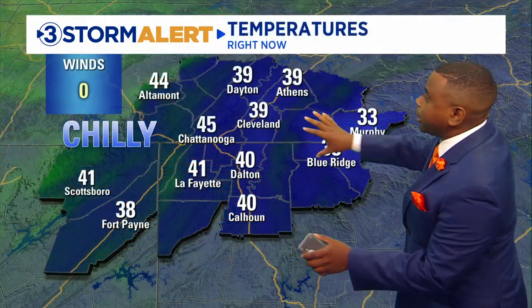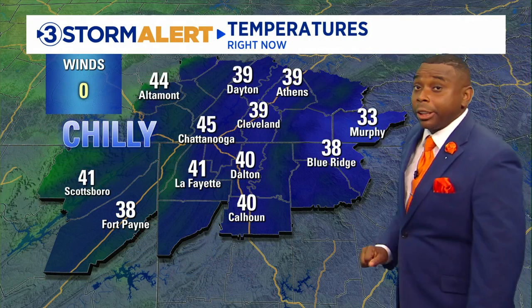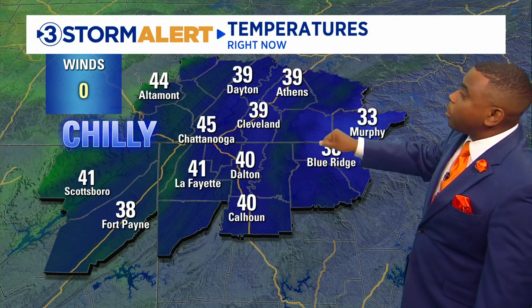Look at some of these numbers for our friends off towards the east. Blue Ridge at 38 degrees, 33 degrees flirting with that freezing mark in Murphy, 39 degrees in Cleveland, good morning in Athens at 39, 39 in Dayton and 38 degrees currently in Fort Payne, 45 in Chattanooga, Altamont at 44 degrees, and 40 degrees currently in Calhoun.